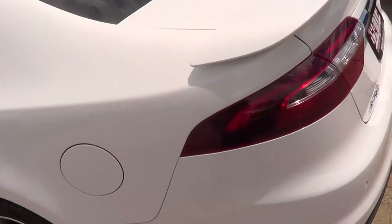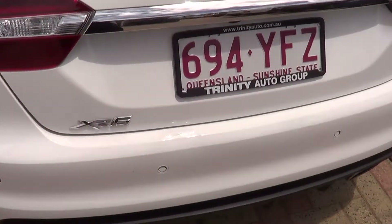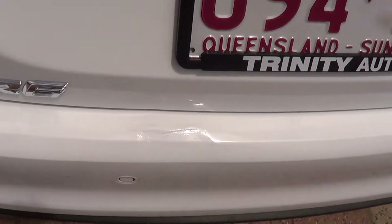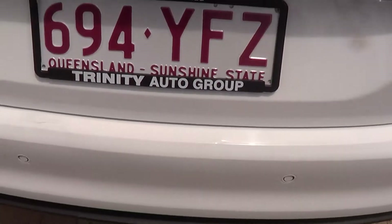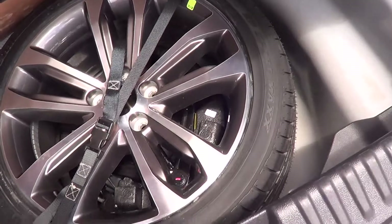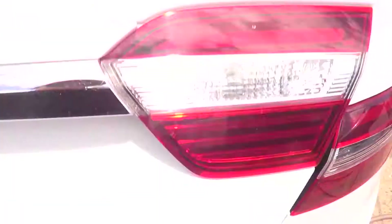Coming around to the back of the vehicle, there is just a little bit of a luggage mark right there — we've done some touch-up on it. That's the only real mark on the whole car; the rest of it is immaculate. Going into the boot, it has a full-size alloy spare wheel, which is a really good thing especially for us up here in North Queensland — none of the space-saver stuff.